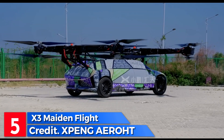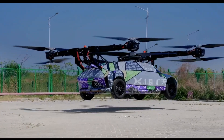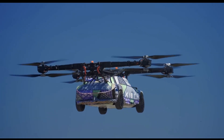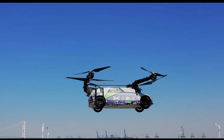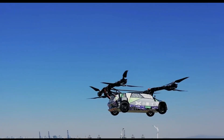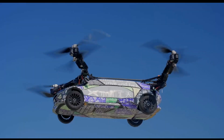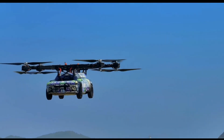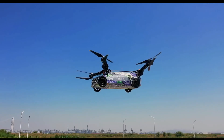Meet the X3, a remarkable flying car crafted by Xpeng Aeroht, an affiliate of China's renowned electric vehicle giant Xpeng Inc. This two-seater electric VTOL marvel is battery-powered, boasting a maximum takeoff weight of 840 kg and a top speed of 130 km per hour. With a range of 25 km and the capability to ascend to altitudes of 1,000 meters, the X3 opens up a world of possibilities.